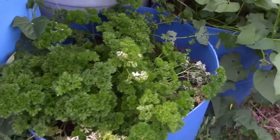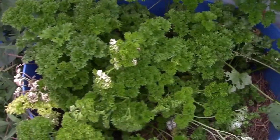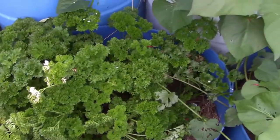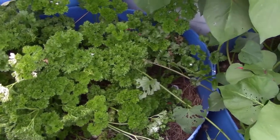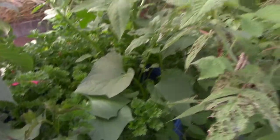Parsley is another herb we definitely grow a lot of. I only did the curled parsley this year as that's my favorite — I find I get a lot more product or bang for my buck. We've got more sweet potatoes and more parsley, though the sweet potatoes are kind of growing up and drowning the parsley.